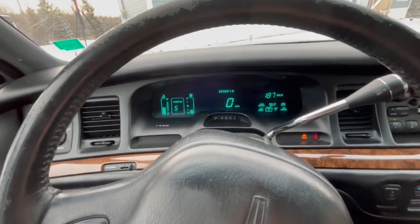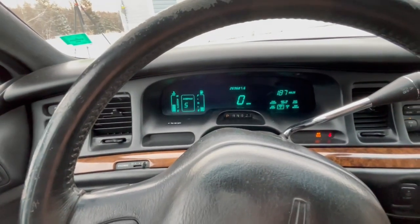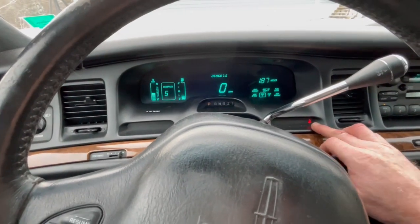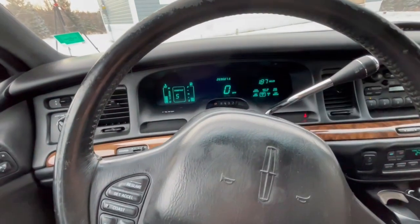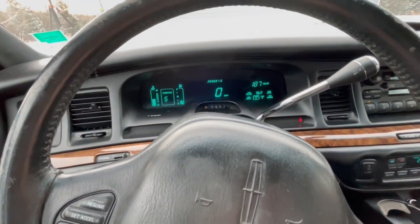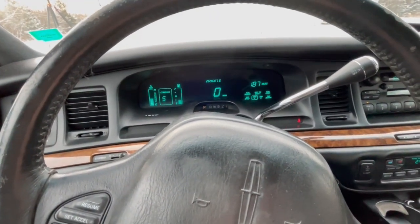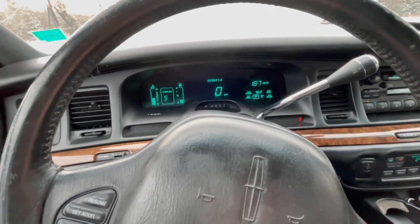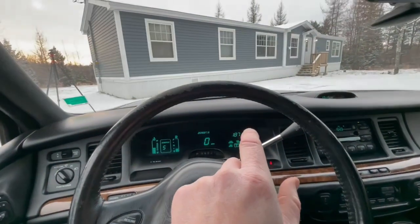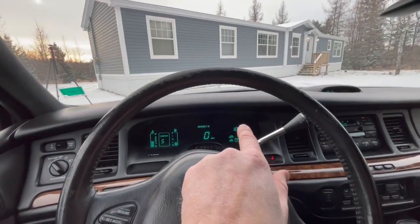Starting it up — as you can tell, there are no warning lights on the dash of any concern, just the seat belt reminder. Every once in a while the check engine light will come on for a heated O2 sensor. It's on maybe 50% of the time because it does take itself out and pop back on once in a while.